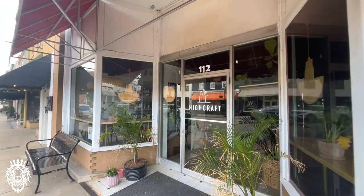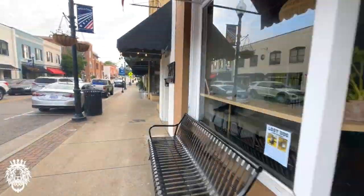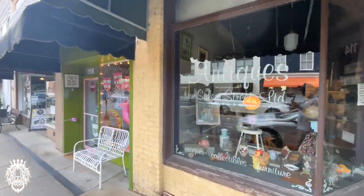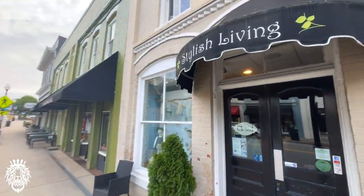This is High Craft. They've been in Apex since 2021. They have a craft beer selection with a tasting room, craft beer market — all kinds of stuff they specialize in within the craft beer trade.